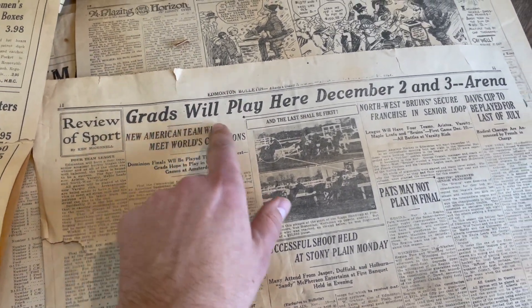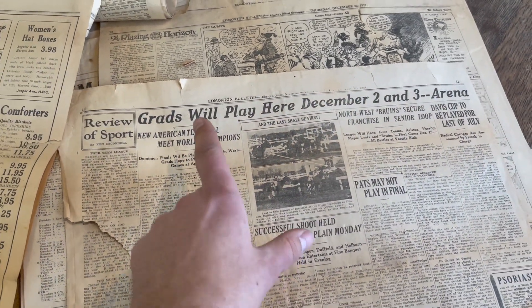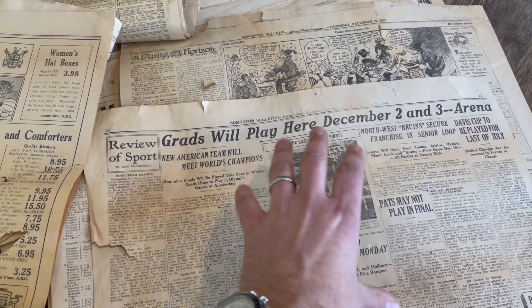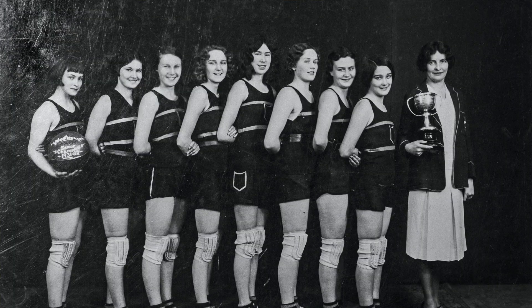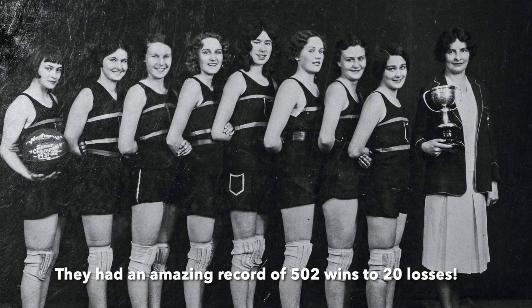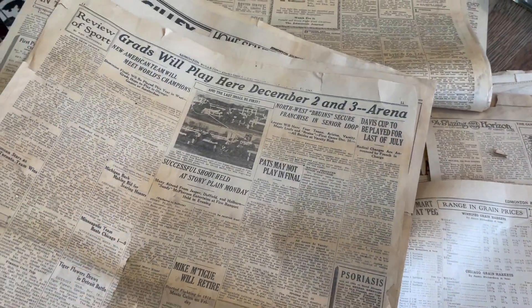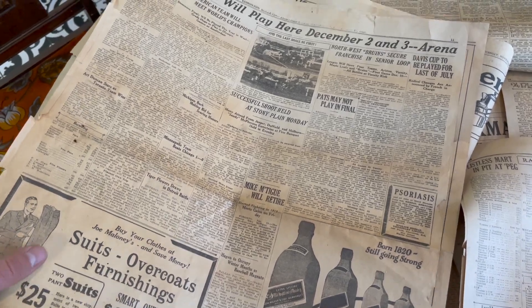Here's a neat headline: 'The Grads Will Play Here December 2nd and 3rd in the Arena.' The Edmonton Grads were an Olympic-level, all-women's basketball team — very early, very prolific. They did travel all around the world playing. Not only were they local to Edmonton, but they were all women, and I think it's fantastic that they reached such great heights. Coached by Jay Percy Page, who we have a school named after here in town.